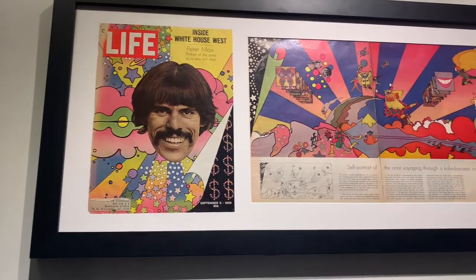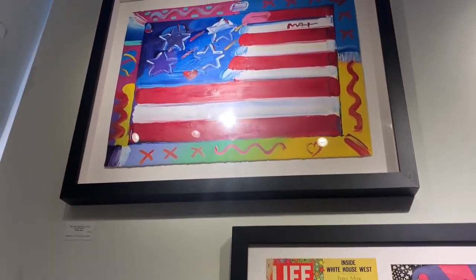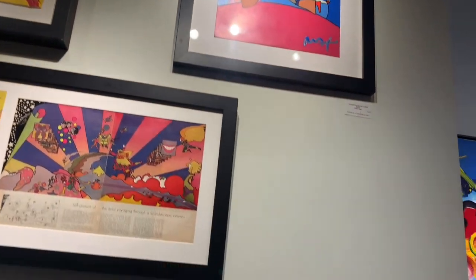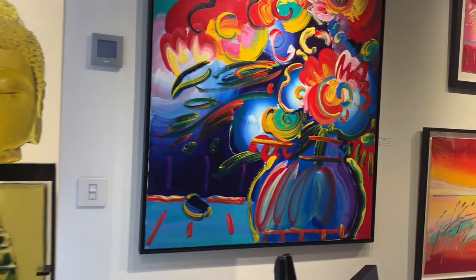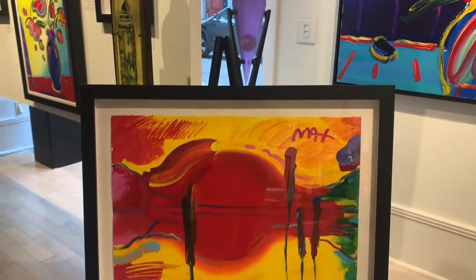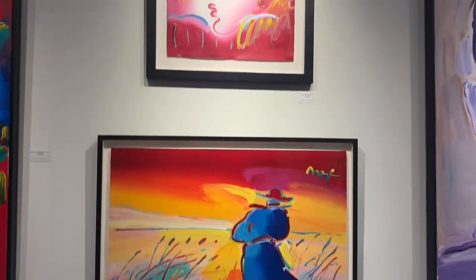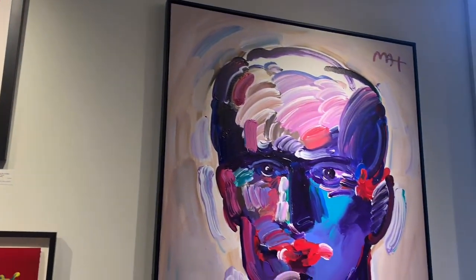Peter Max represents an era of art that is unmatched — he is a pop star. In this exhibit we have about 30 paintings, because his work is becoming more and more rare. But fortunately he has provided us with a beautiful body of work to share with our collectors, and it's here for you to see on Royal Street or online, and we can take you through a walkthrough of the show personally so you can see the work.